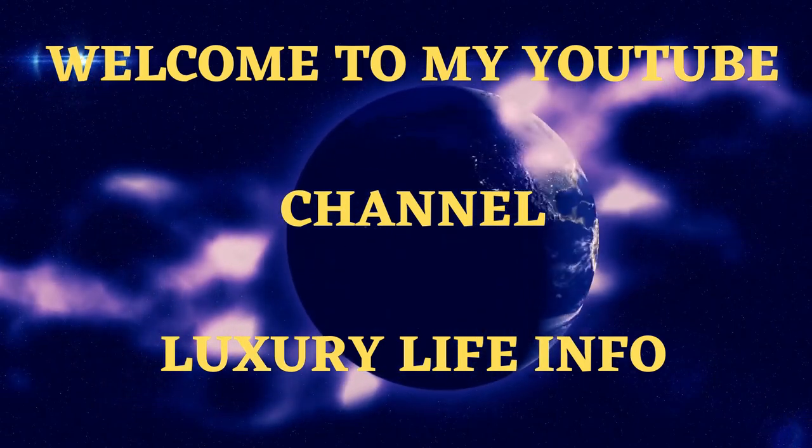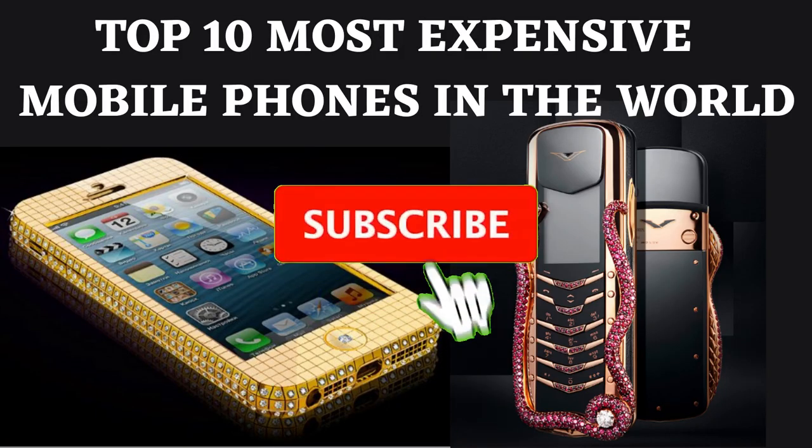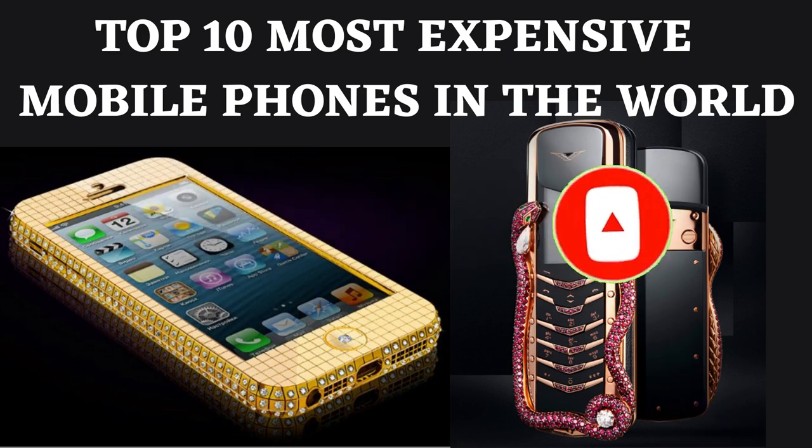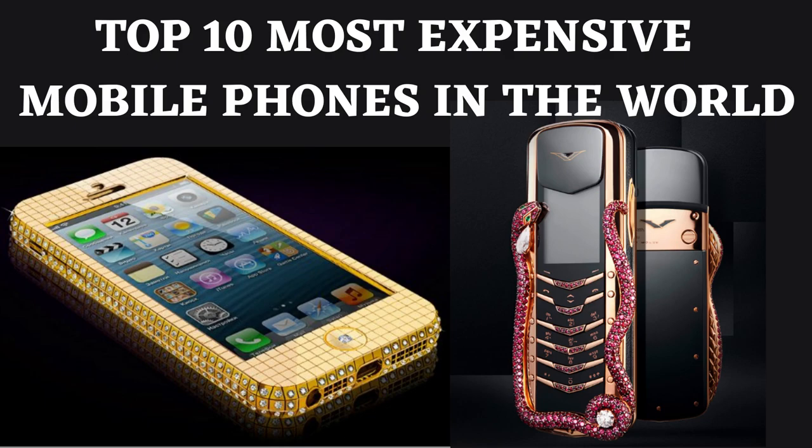Welcome to my YouTube channel Luxury Life Info. In this video we will discuss the Top 10 Most Expensive Mobile Phones in the World. If you are visiting my channel for the first time, please like, subscribe, and press the notification bell button.